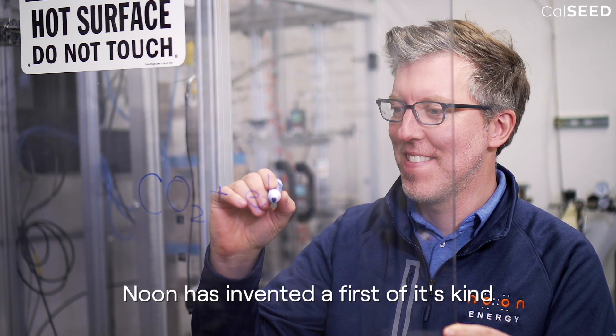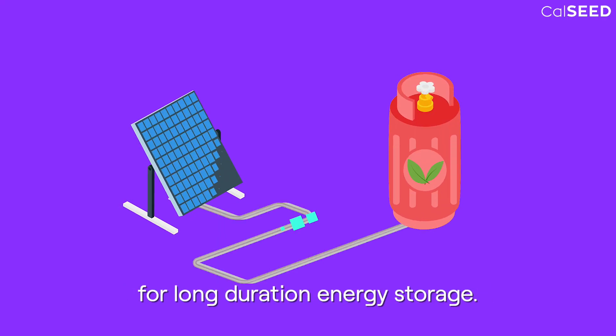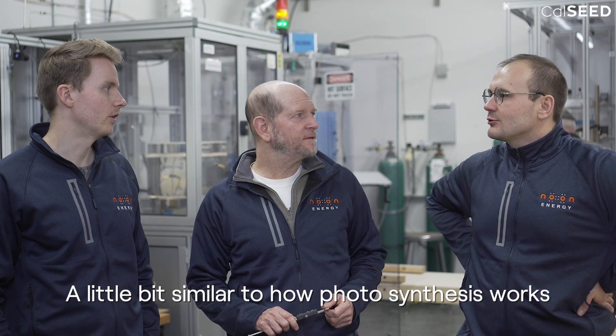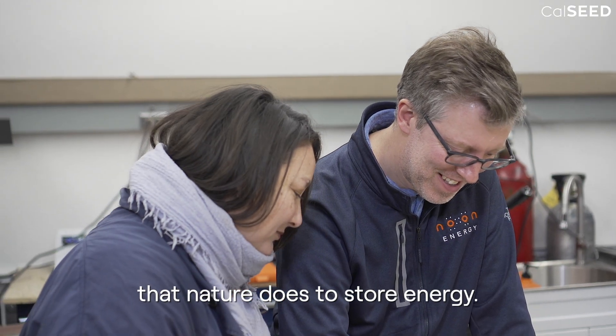Noon has invented a first-of-its-kind carbon-oxygen battery technology for long-duration energy storage. It works by splitting carbon dioxide, similar to how photosynthesis works, and uses the same air-abundant molecules that nature does to store energy.